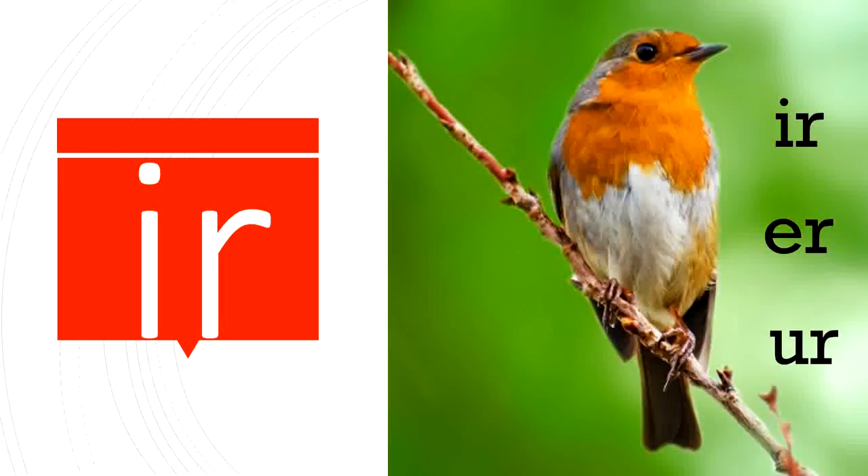Let's review. Our UR sound comes from I-R, E-R, and U-R. All three of these R-controlled vowel teams say ER. You can do this, boys and girls!